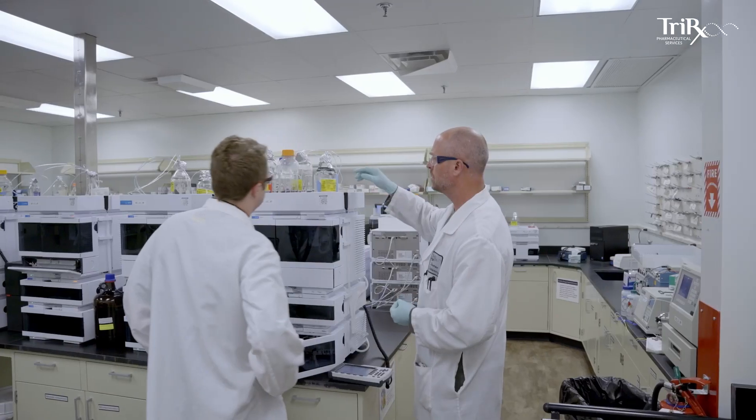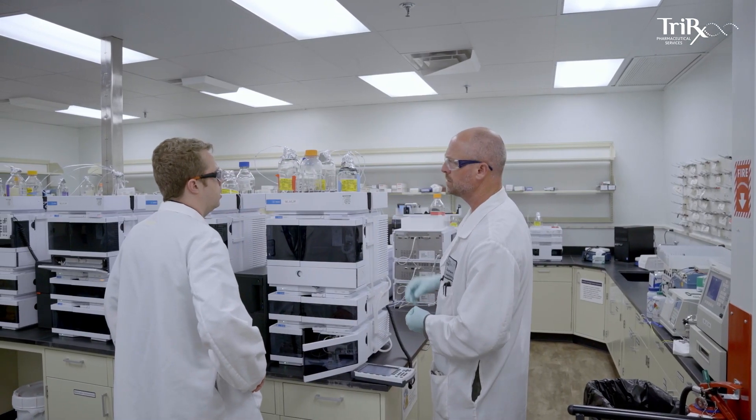One of the absolute best things about working at TriRex is the people. I've worked at this site for 22 years — 27 years — 30 years. We have a lot of seasoned individuals and what that does is really build a strong foundation of technical expertise as well as someone who's used to providing that customer support.